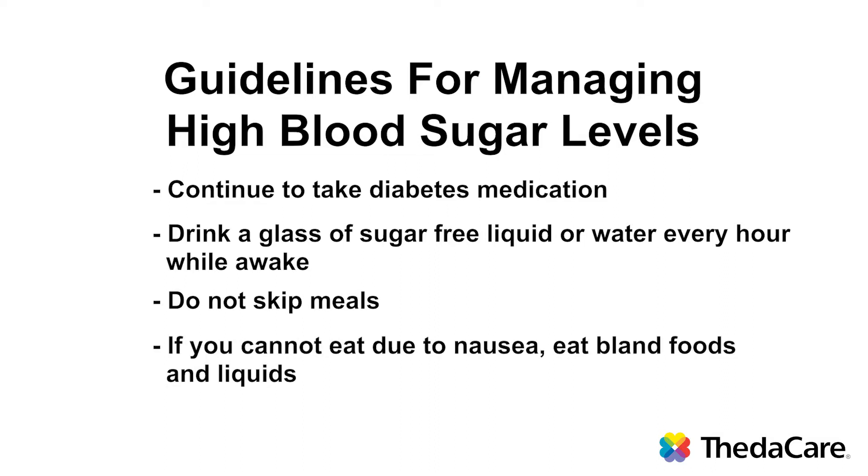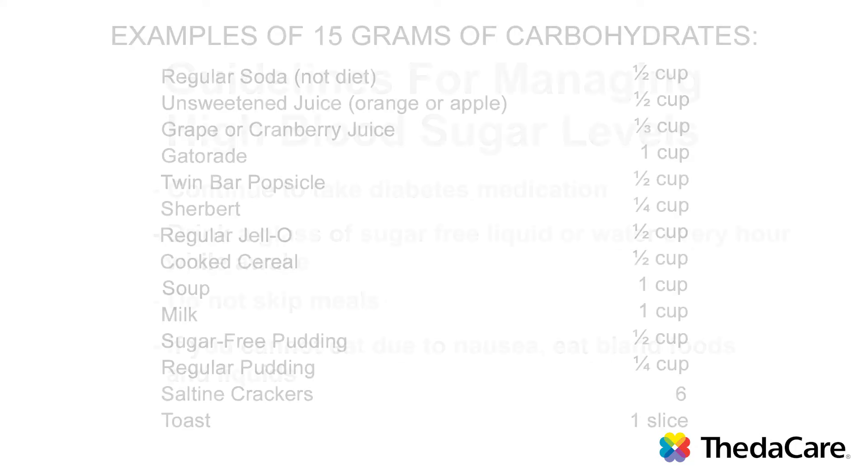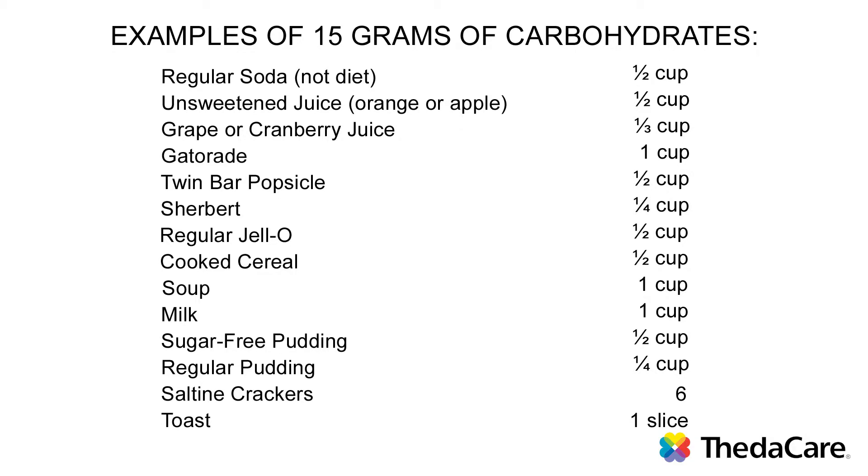If you cannot eat your regular meals because of nausea or vomiting or decreased appetite, substitute bland foods, bland carbohydrates, or liquids. Examples could be a half a cup of juice, a half a cup of regular soda, a piece of bread or toast, six crackers, or a cup of soup. Usually with diabetes, we recommend eating about 45 to 60 grams of carbohydrate per meal. So a bowl of soup — about two cups of soup and six crackers — would equal about 45 grams of carbohydrate and could replace your meal.